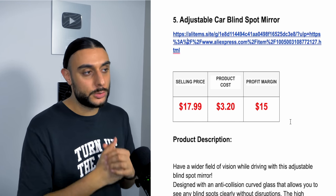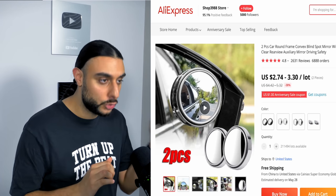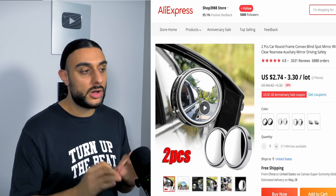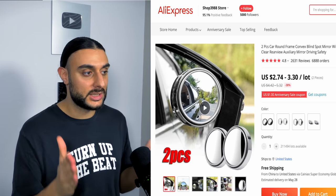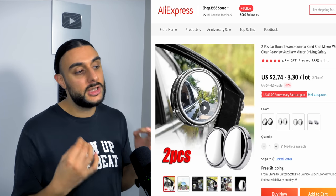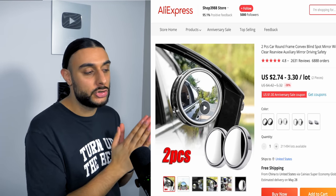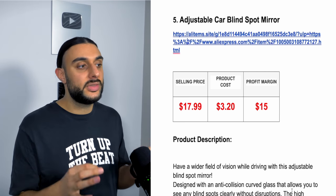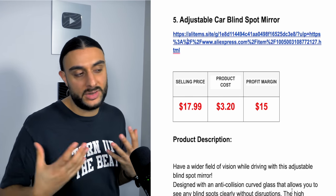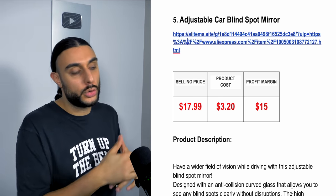The fifth product is the adjustable car blind spot mirrors. On AliExpress it has almost 7,000 orders and 2,631 reviews at 4.8 stars. These mirrors attach to your car's side mirrors to eliminate blind spots so you can see everything and drive safely. The recommended sell price is $17.99, costing $3.20, giving around $15 profit margin. You could take it up to $24.99 but I'd recommend starting lower.